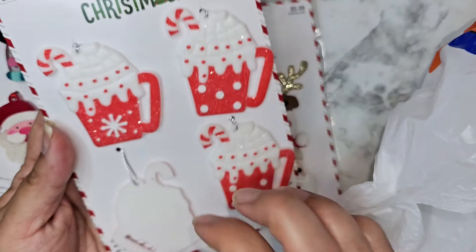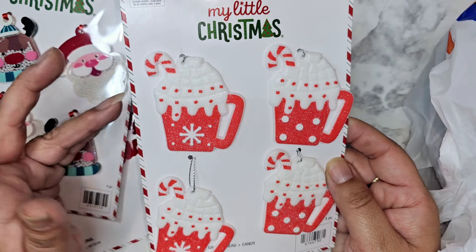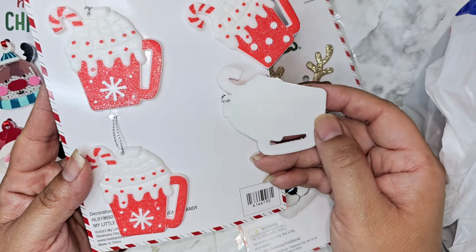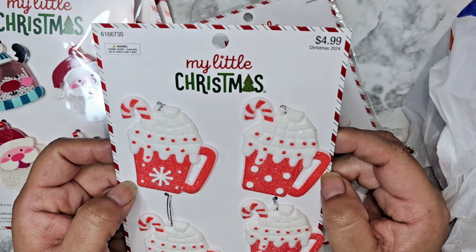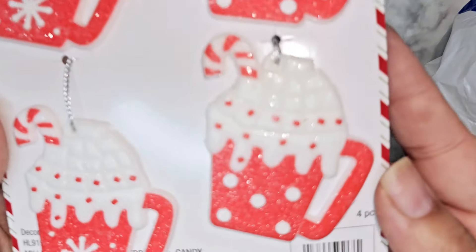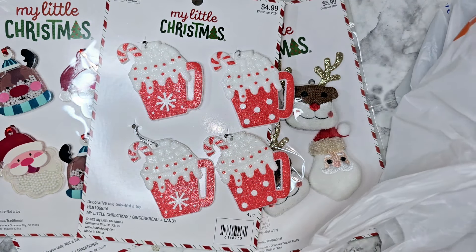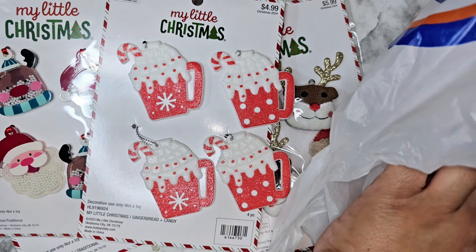I had never seen these before either — there's so much new stuff. They're pink, but not exactly pink, kind of like a little coral. They're new so I had to get them. They're these little silicone backings and I can definitely do some chunky charms out of these. They were $2.50 and I love the glitter on them — it kind of makes it look like snow.